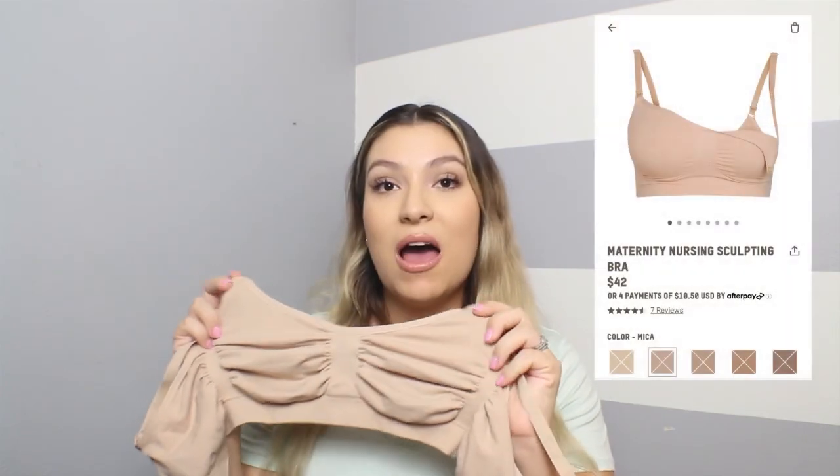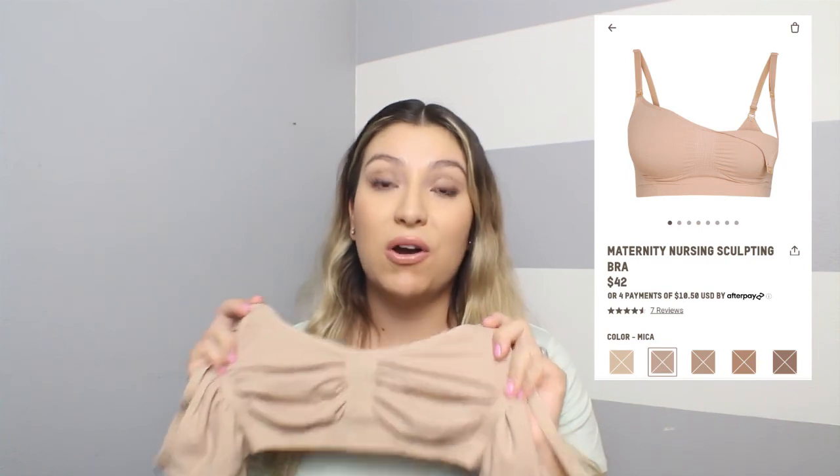The first item is the nursing bra. I purchased it in size large to extra large, and it fits perfectly. I couldn't imagine going a size bigger — even when she's born and I get engorged, this is very stretchy and comfortable, so I know this is my correct size. I love how buttery soft the material is and I love the color. This shade Mica is like my ideal nude shade. I have breastfed before and had trouble finding my favorite nursing bra, but with this I can already tell I'll be purchasing at least three or four more.